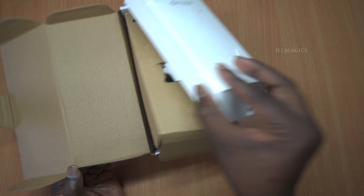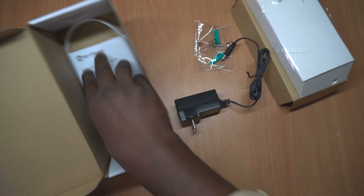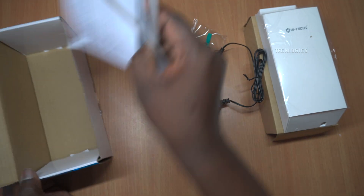In the package, you will find everything you need to get started: one outdoor CPE with an IP65 weather resistance rating, one power adapter, and one PoE injector.